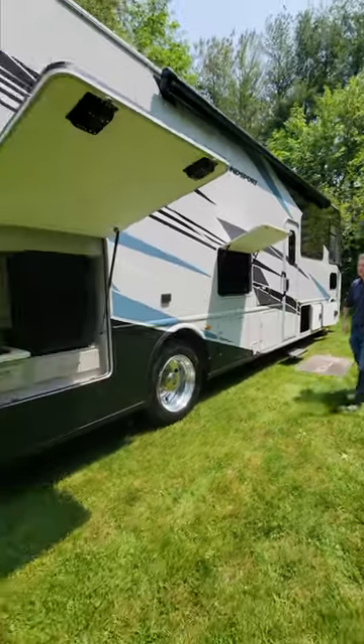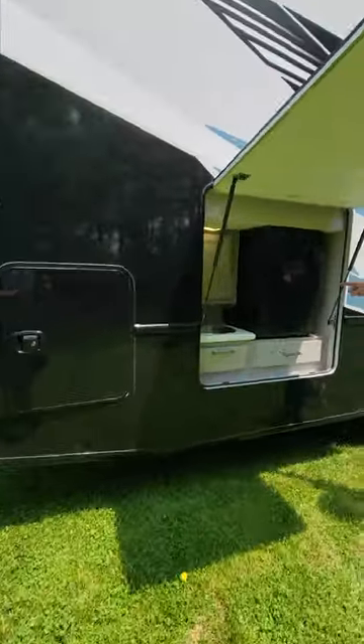We got storage, storage, storage, a TV awning, and I love an exterior kitchen.